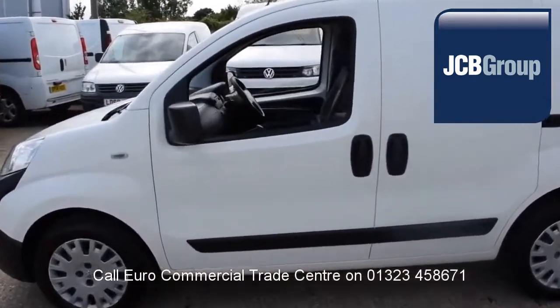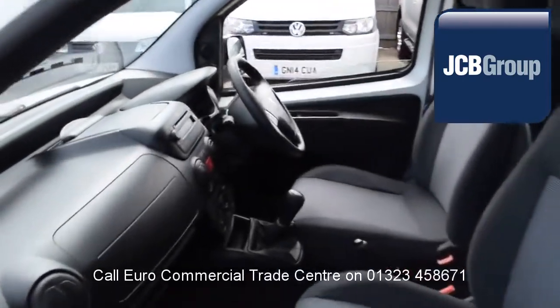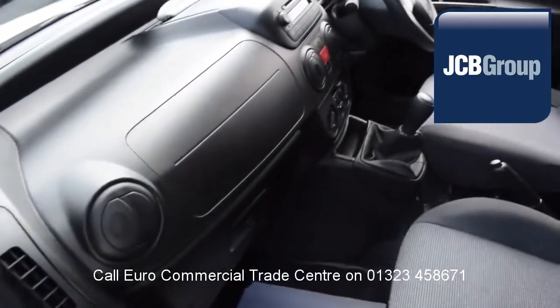£20 worth of fuel on collection or handover, and low rate finance available subject to status.